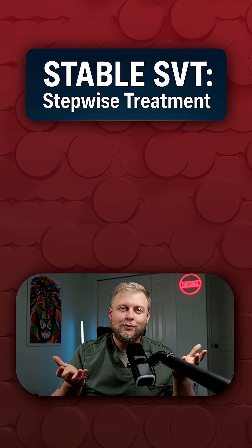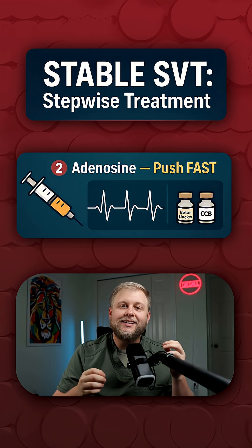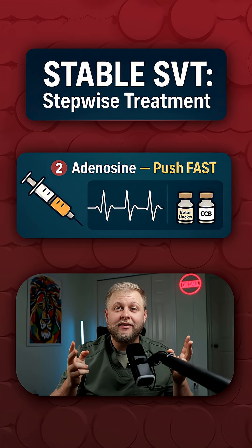And if that fails, we're going to push adenosine. Adenosine has to be pushed fast and flushed even faster. This is a medication that you slam. We're going to see a short pause on the monitor, and hopefully a normal rhythm will return.